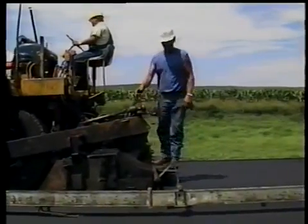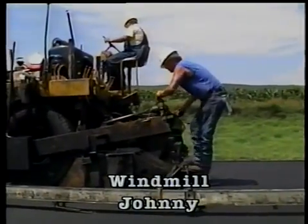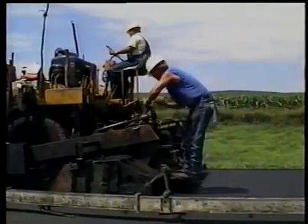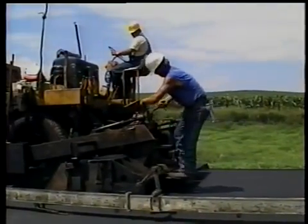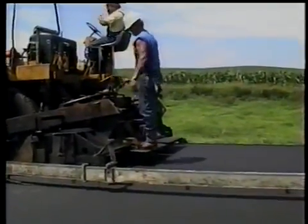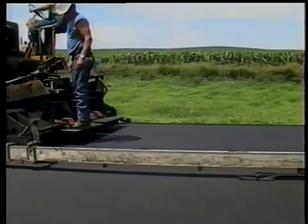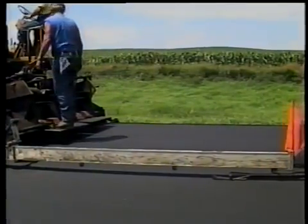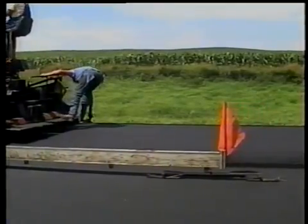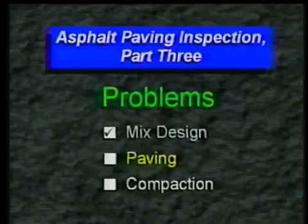While we're behind the paver, let me introduce Windmill Johnny. It's easy to see how he got his name — he's constantly whirling and twirling the mat depth controls. Depending on the machine and the intervals between adjustments, he's either accomplishing nothing or these abrupt changes will show up in the mat. Rumor has it that the roller operators on Johnny's job often get seasick. But those roller operators aren't without blame themselves.